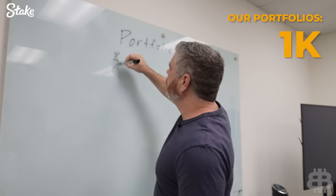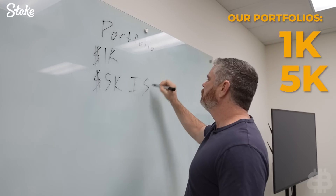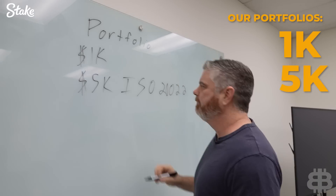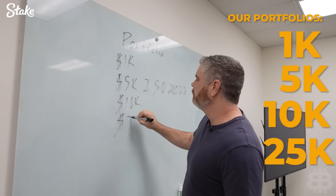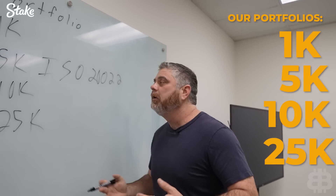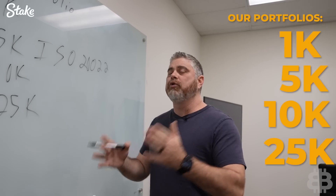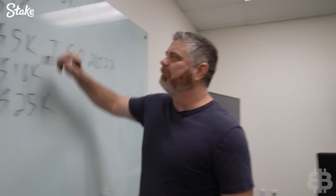You show us these portfolios every single week. We've got a $1K portfolio, a $5K portfolio which is ISO 20022 coins or things that could be considered that, a $10K portfolio, and a $25K portfolio. These are for you guys — real portfolios with real assets. Last week we've been having some problems with CoinTracker, so we're going to be moving over to a new platform and will be back with a regular portfolio video next week.